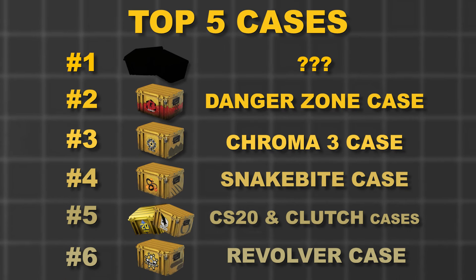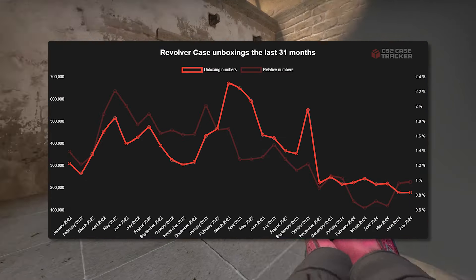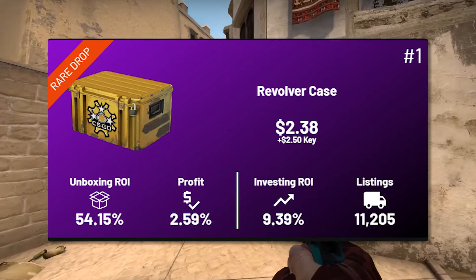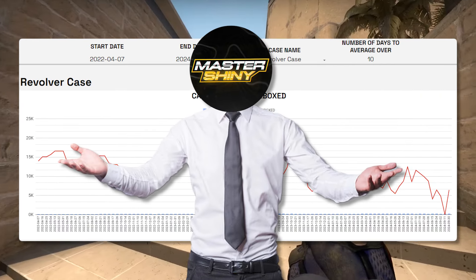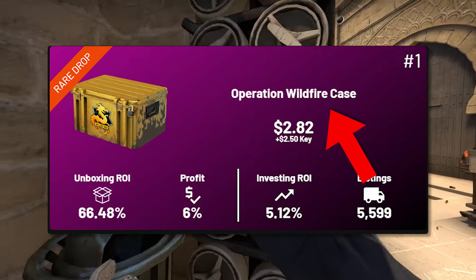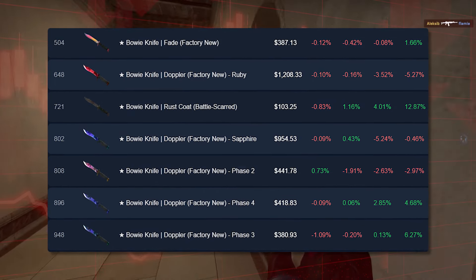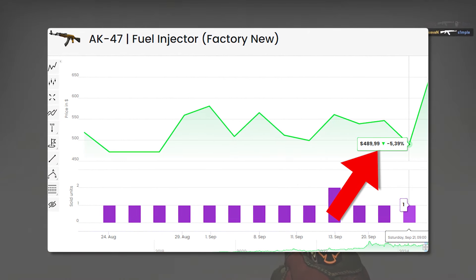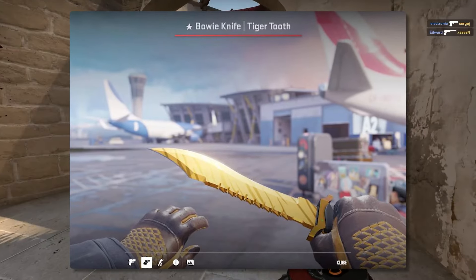My favorite case at number six is going to be the Revolver case. It was very close to becoming number five. Revolver is on a bit more of the expensive side — sitting at around that two to three dollar price range similar to Chroma 3 — but it's a very strong case. It has OG knives, a lot of demand, great unboxing numbers, and relatively low supply. If you're looking for something similar to Chroma 3, Revolver is definitely my next suggestion. Also worth considering is the Wildfire case — it flies a little under the radar. It's a very strong case held back by the Wildfire Bowie knife, but it's got that AK-47 Fuel Injector. It's a great balancing case and definitely worth checking out.